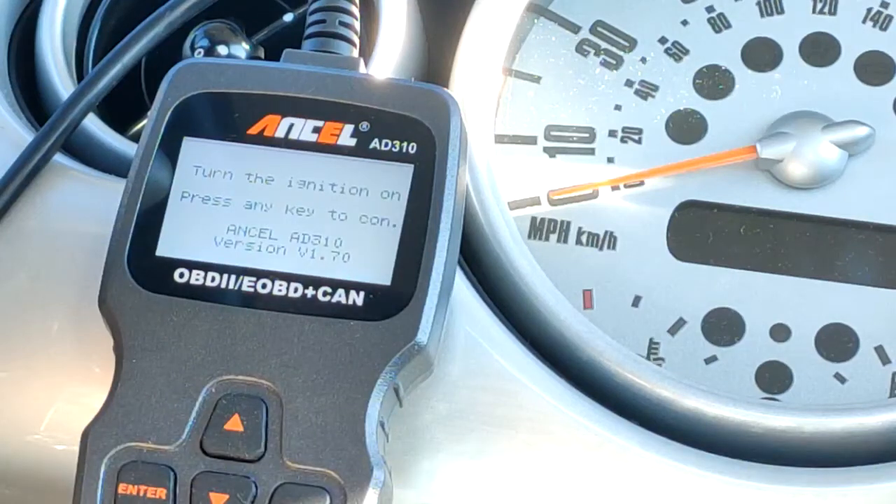It is February 4th, 2020. I'm doing this video to follow up with my last video where I talked about fuel trim. I just installed the 363cc injectors in this 2005 Mini Cooper S R53 model.